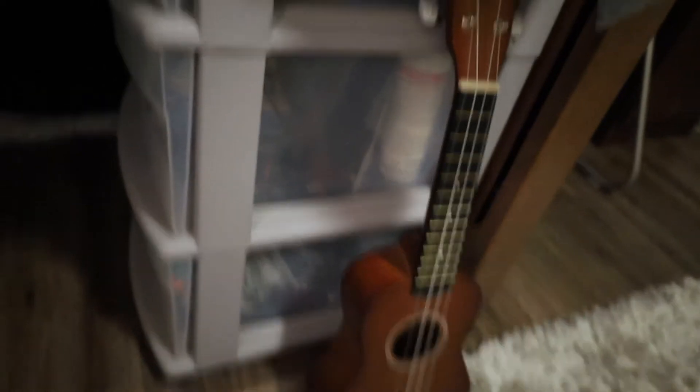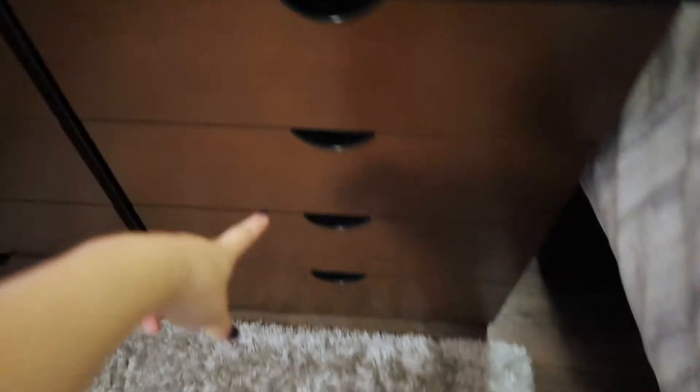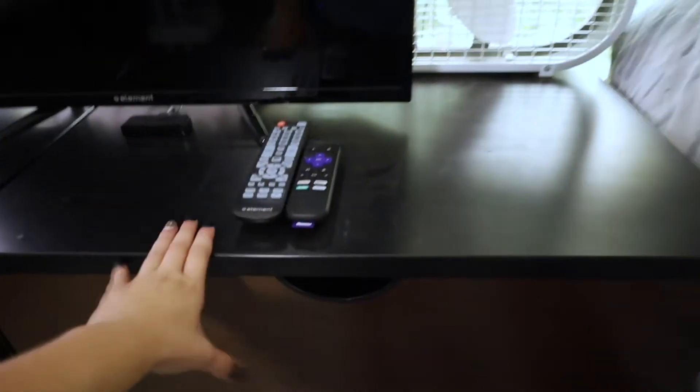This is where I keep my miscellaneous things — it's like jewelry, smell thingies from Bath and Body Works, my ukulele, my speaker, my extra camera stuff. And then the most important thing: a TV. Here's my dresser. The top drawer has pajamas, underwear, bras, and like two tops. I'm not going to show you that though because that's weird.